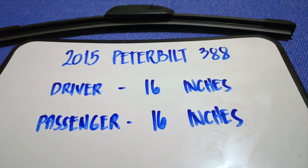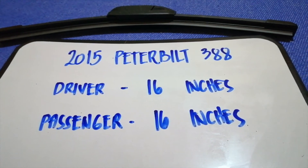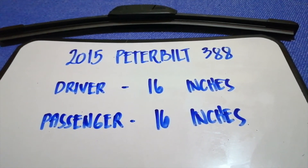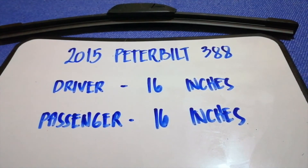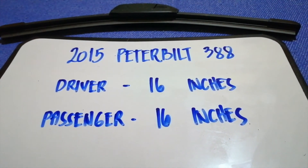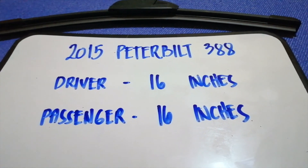If the 2015 Peterbilt 388 uses a different size, or if you know a cheaper place to find a wiper blade replacement for the 2015 Peterbilt 388, just leave a comment and let the rest of us know.